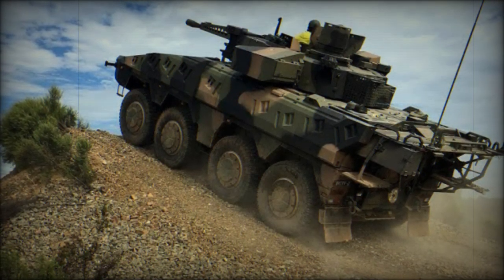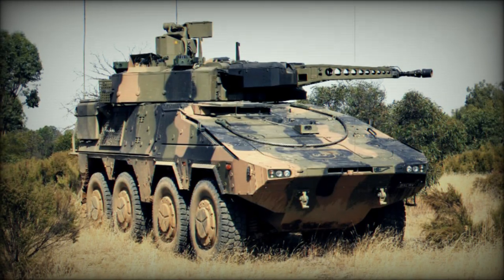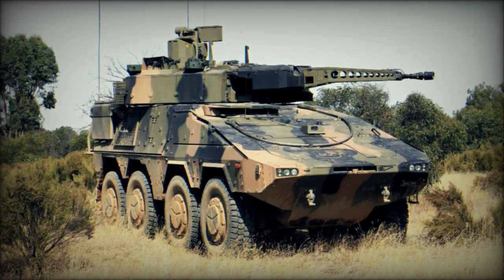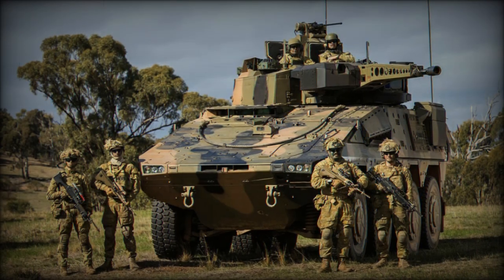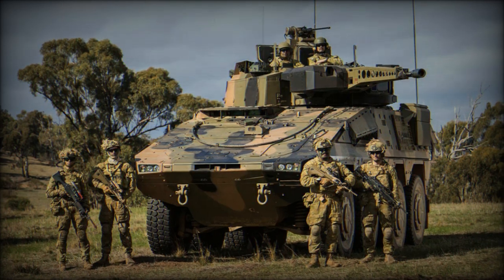At the heart of the new IFV's offensive capabilities is the RCT-30 remote-controlled turret, the same sophisticated system employed on the German Army's Puma tracked IFV. The RCT-30 is equipped with a 30mm automatic cannon capable of firing airburst munitions.